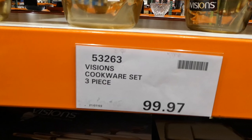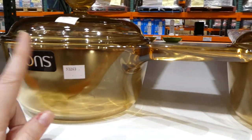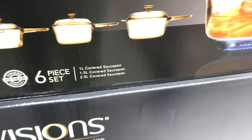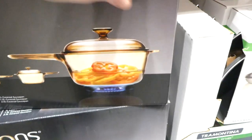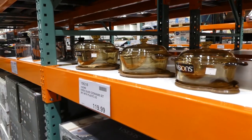The Visions cookware set is a three-piece complete set — though it's actually six pieces since each pot comes with a lid. You get a 1-liter covered saucepan, a 1.5-liter covered saucepan, and a 2.5-liter covered saucepan, compatible with induction or gas. These are $99.97, priced to clear — probably because they have a bigger version in the store.